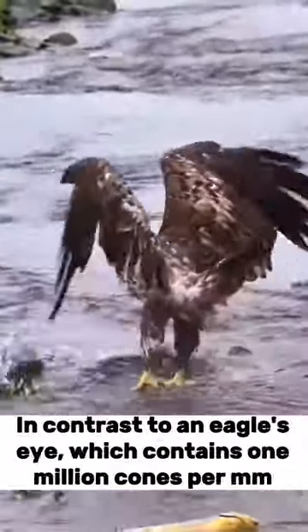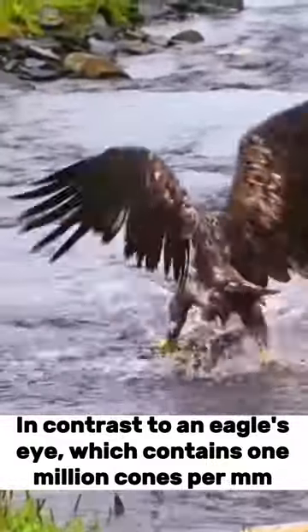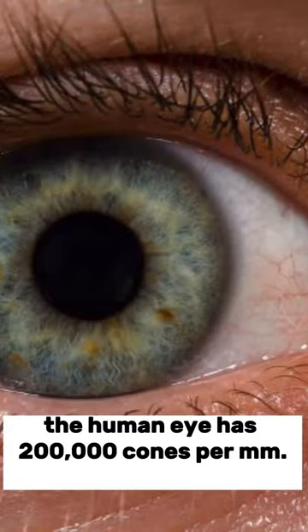In contrast to an eagle's eye, which contains 1 million cones per millimetre, the human eye has only 100,000 cones per millimetre.